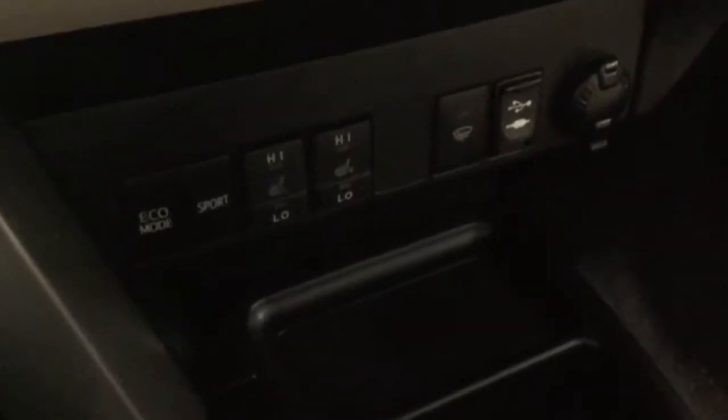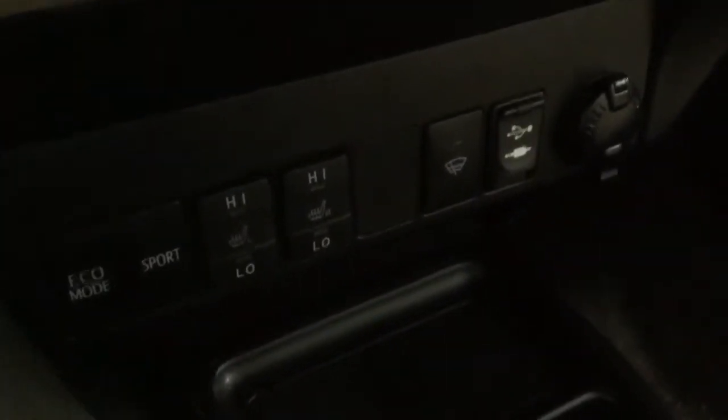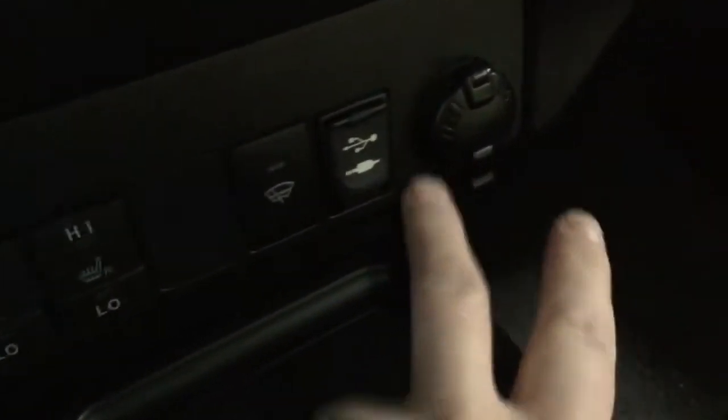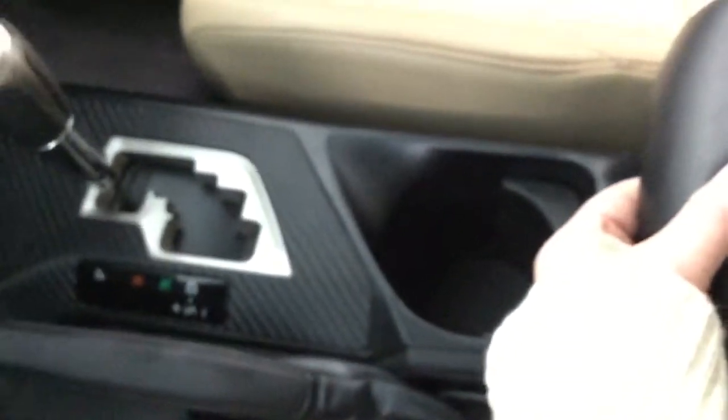Looking at the dual climate control options with front and rear defrost. Down here we've also got your different engine modes as well as your high and low settings for your heated seats, windshield wipers, de-icer, Bluetooth, auxiliary, and another outlet. In the center we've got two cup holders and your automatic transmission.